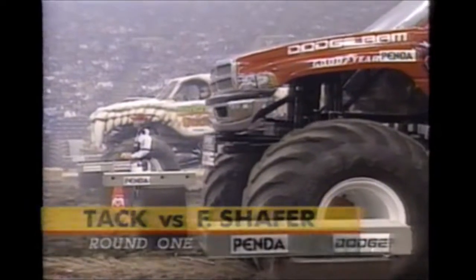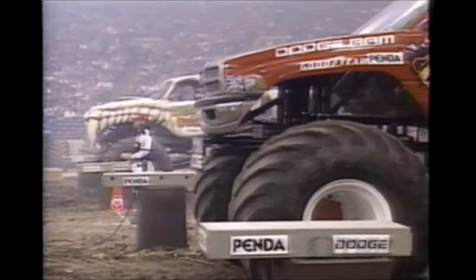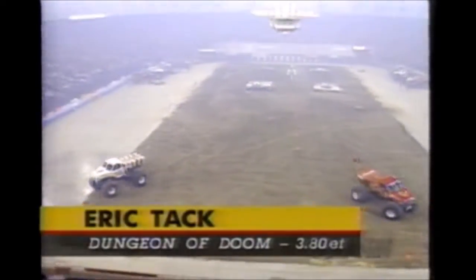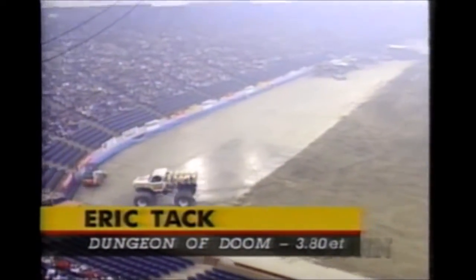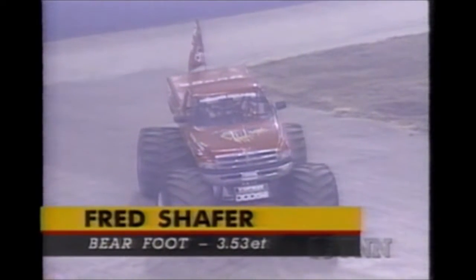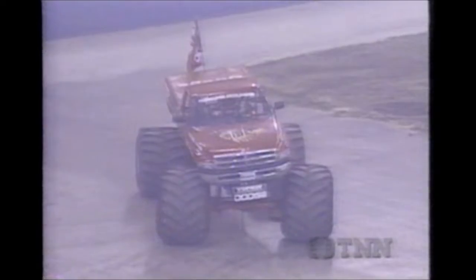The Dungeon of Doom, Eric Tack, against Fred Schaefer in Barefoot. Of course, Fred did not fare so well in the Dodge Monster Drags last season. He would like to redeem himself here in the Dome. The round one win went to Fred Schaefer, but Eric Tack will come back as a fast loser. The 3.80 for Eric and Fred Schaefer's clocking was at 3.53. The Dodge Monster Drags.